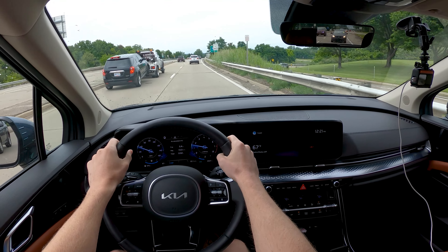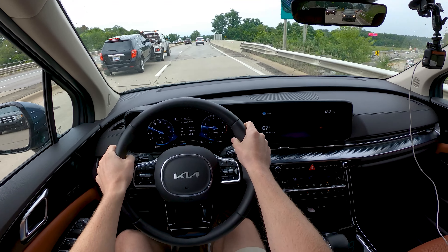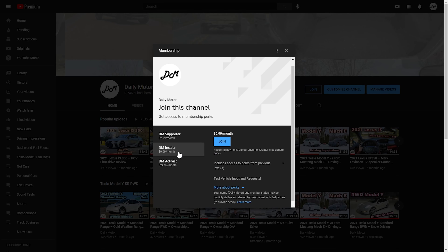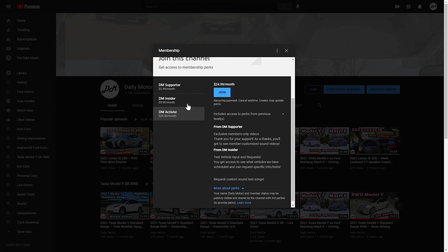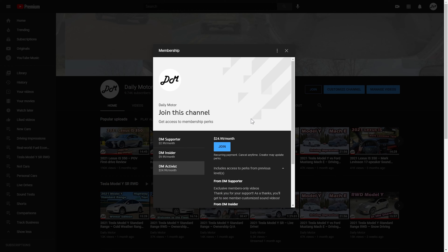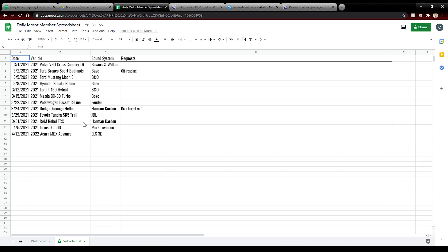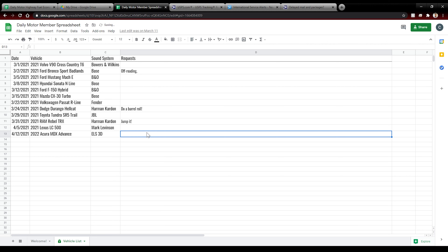It's a good opportunity to let you know about the Daily Motor membership options. If you want to see more than just the standard sound system tests and fuel economy reviews, consider becoming a Daily Motor member for just $3 a month. You can see behind the scenes footage, custom sound tests with user suggested songs, and a lot of fun stuff we post for members. It also helps us out, especially when paying for gas for big thirsty minivans like this. Hit the link below or just hit the join button to sign up.